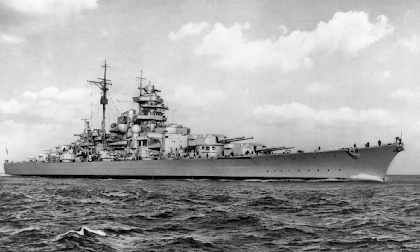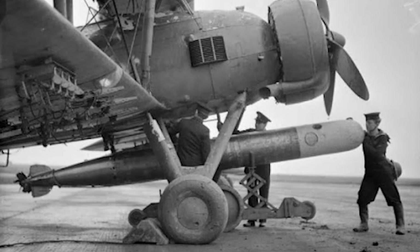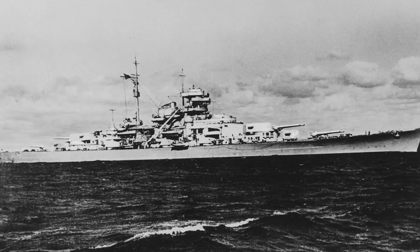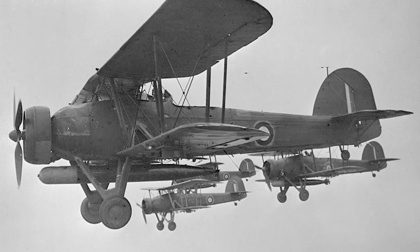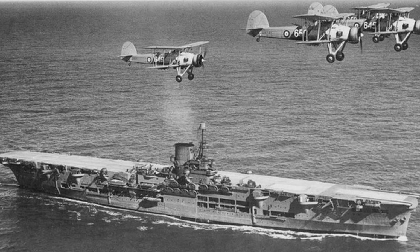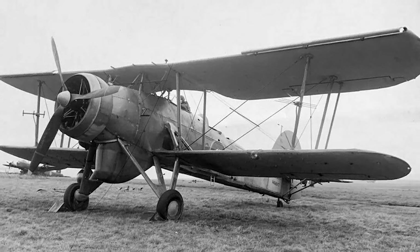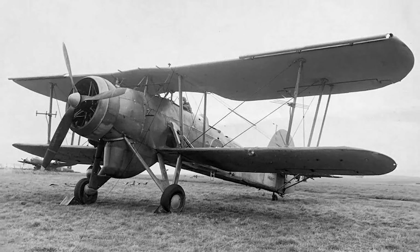The Swordfish is famous for contributing to the destruction of the German battleship Bismarck. On May 26, 1941, the British were scrambling to attack the Bismarck before it could slip away to the protection of the Luftwaffe in France. Several Swordfish bravely endured the Bismarck's anti-aircraft guns to make multiple torpedo hits, including one that damaged its rudder. The Bismarck was effectively disabled, allowing the Royal Navy to catch up and do battle with it. The Swordfish was a highly effective torpedo bomber, sinking more tonnage of Axis shipping than any other Allied plane.